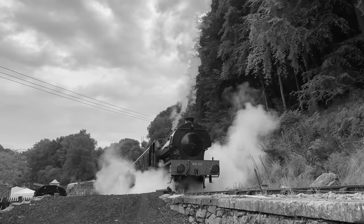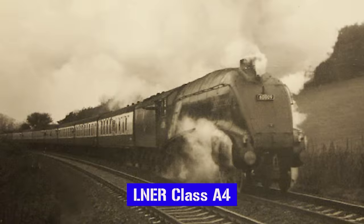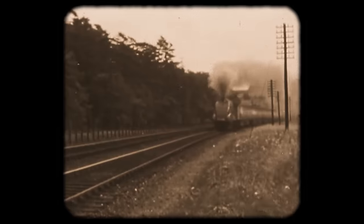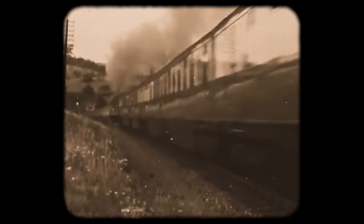Such a perception does a disservice to steam locomotives, because when they had to, they could shift — they could really shift — as demonstrated no better than by this beast: the LNER Class A4, the single fastest steam locomotive that has ever been made. It's a pretty mad-looking thing, and no doubt you're wondering when it was built, why it was built, what it got up to, and above all else, how fast was the bloody thing.